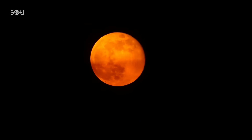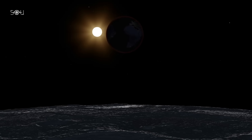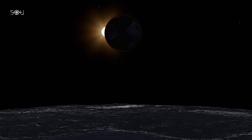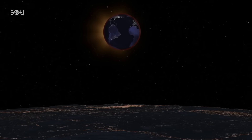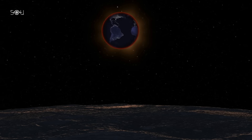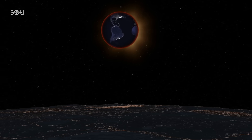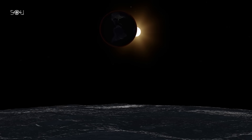If there are many particles in the air, the Moon can appear dark red or even brown. If the atmosphere is clear, the Moon might appear bright orange. If you were standing on the Moon during a total lunar eclipse, you would witness an incredible sight — instead of a dark sky, you would observe a deep red Earth surrounded by a glowing ring of orange and red light. This is all the sunrises and sunsets happening at once on Earth, projected around its edges. The entire event would unfold over several hours, with the Sun slowly disappearing behind the Earth and then emerging again.